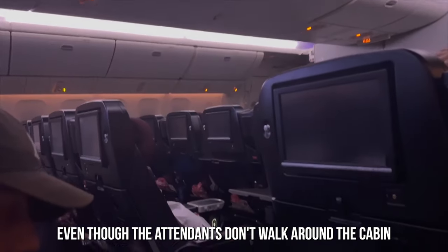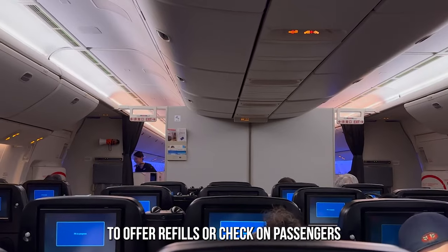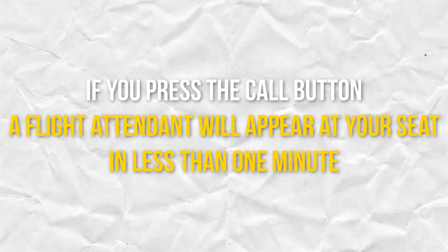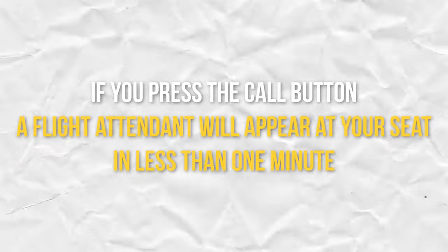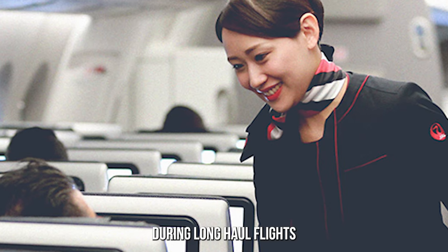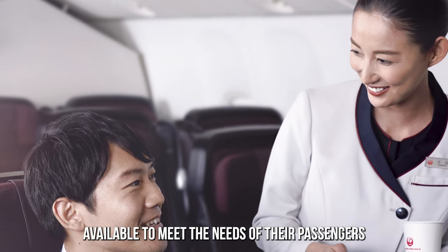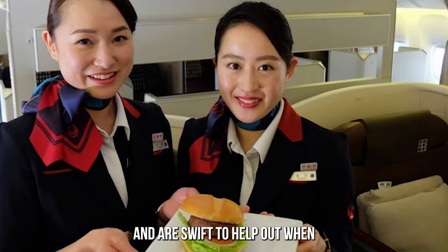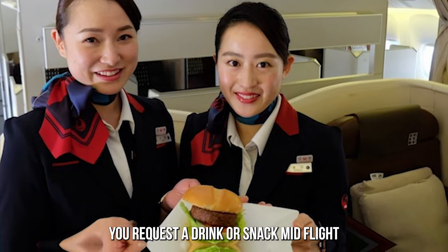Even though the attendants don't walk around the cabin to offer refills or check on passengers, they are available at the touch of a button. If you press the call button, a flight attendant will appear at your seat in less than one minute, giving passengers the privacy to rest during long-haul flights while still meeting their needs. They are also happy to assist you with your luggage during boarding and are swift to help out when you request a drink or snack mid-flight.